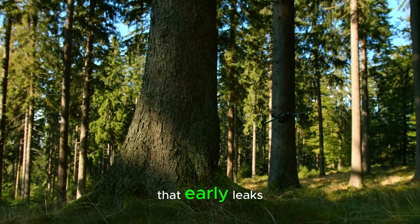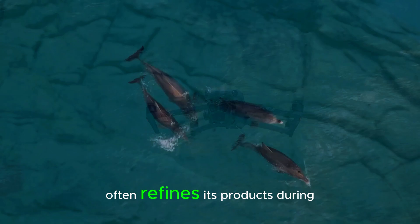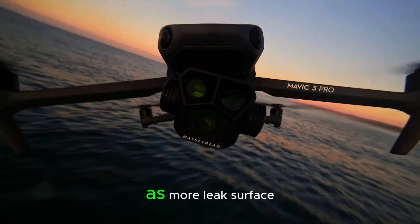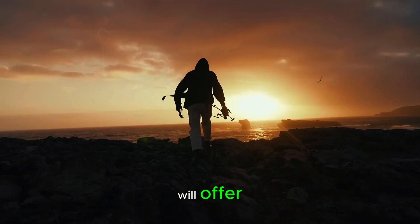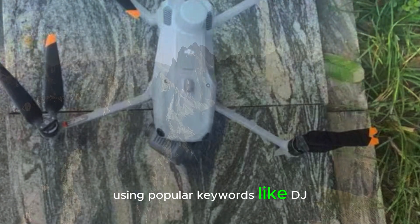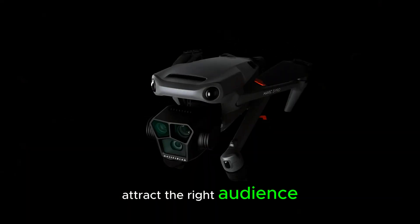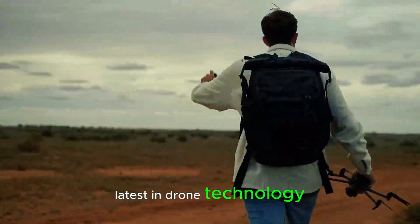It's important to remember that early leaks and test unit images may not show the full picture. DJI often refines its products during the testing phase, so there may be more features or improvements in the final version of the Mavic 4 Pro. As more leaks surface, we'll get a better idea of what the final product will offer. For those creating content about the Mavic 4 Pro, using popular keywords like DJI Mavic 4 Pro specs and aerial cinematography tools can help improve SEO and attract the right audience.